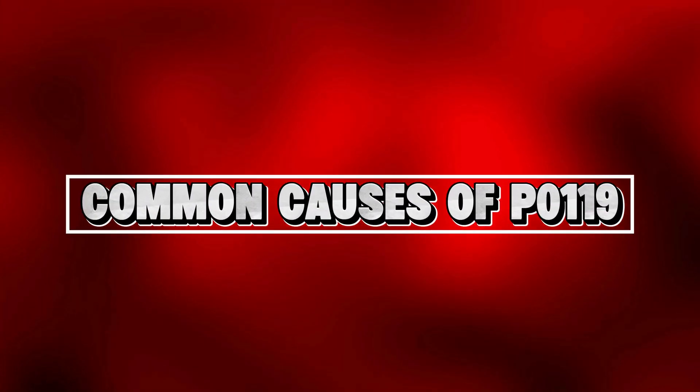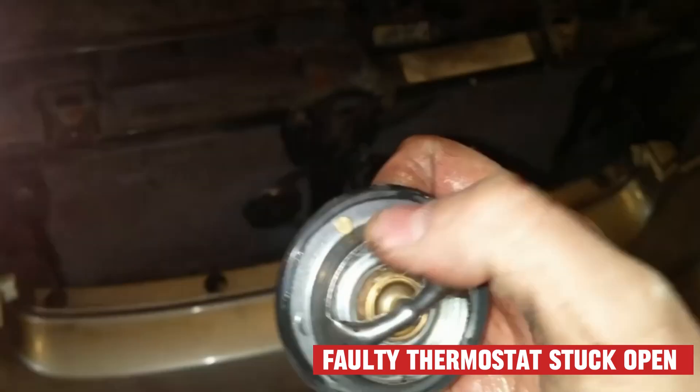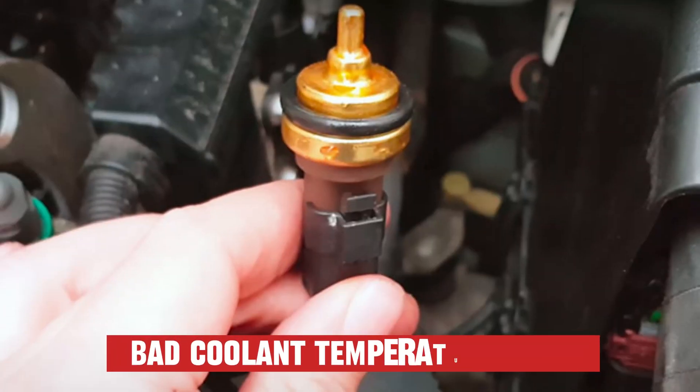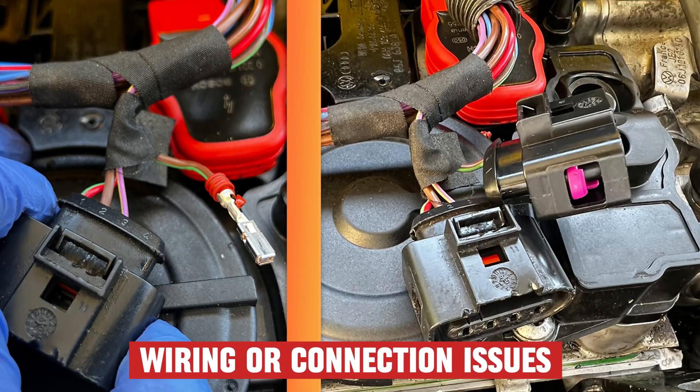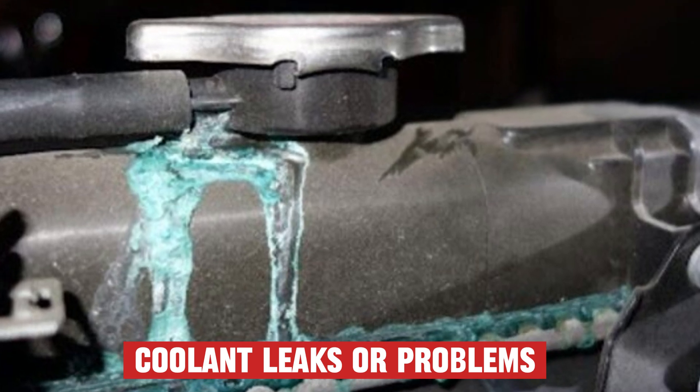The most common causes are a faulty thermostat stuck open, low coolant level, bad coolant temperature sensor, wiring or connection issues with the sensor, and coolant leaks or problems with the radiator.